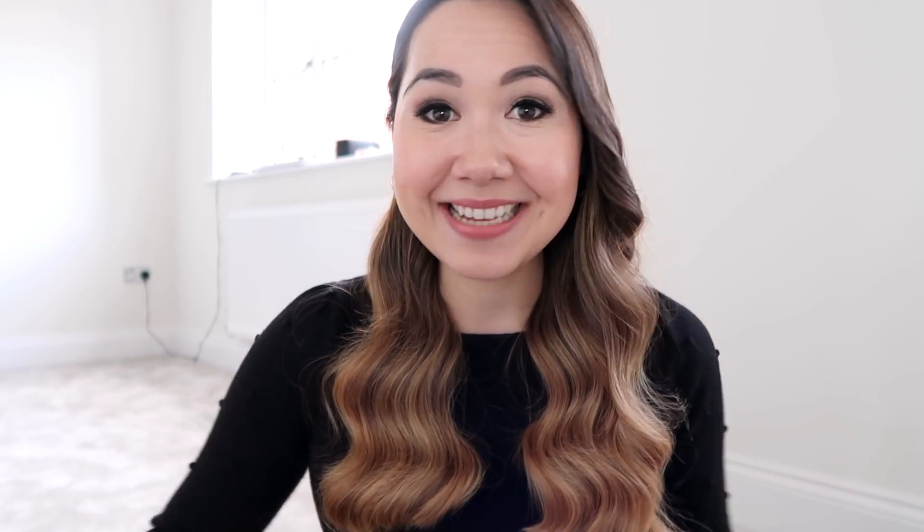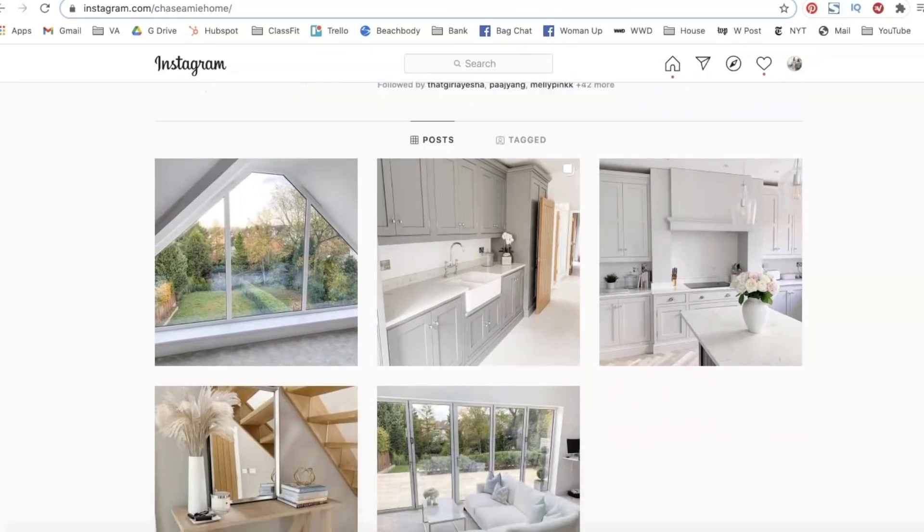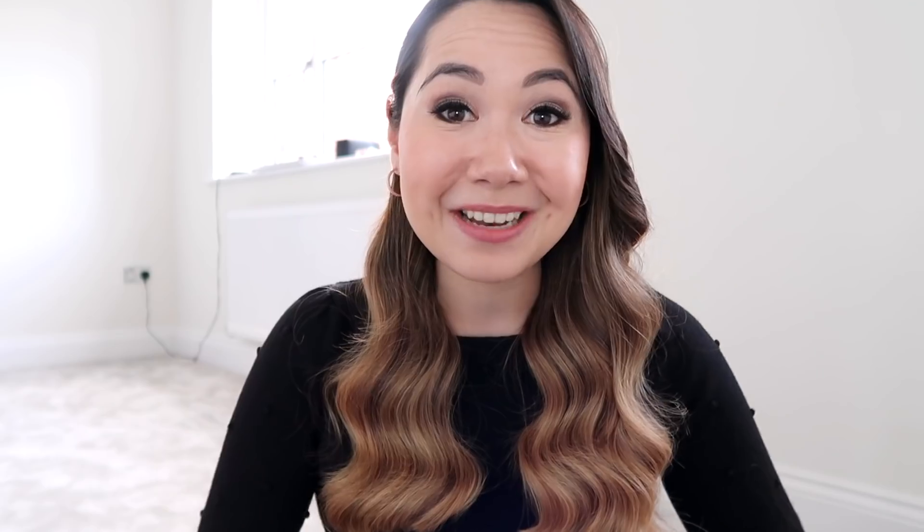In today's video I thought I would share the homeware pieces I'm just really excited about. We did get a few furniture pieces in and I've been doing a lot of shopping for some knickknacks. A lot of these are UK but some are international, so where there are US links I'll include those in the description. Also, I wanted to mention that I have a new Instagram for my home content — it's just 'Chasing Me Home' — and I'll link it in the comments.